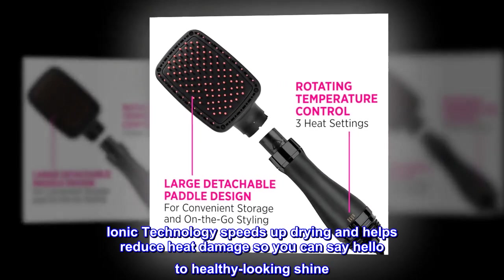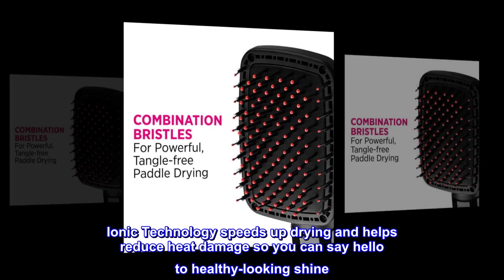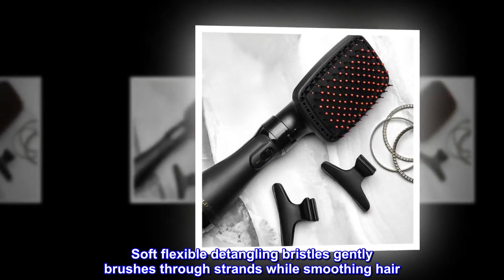Ionic technology speeds up drying and helps reduce heat damage, so you can say hello to healthy-looking shine. Soft, flexible detangling bristles gently brush through strands while smoothing hair.